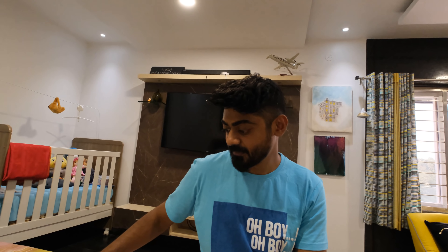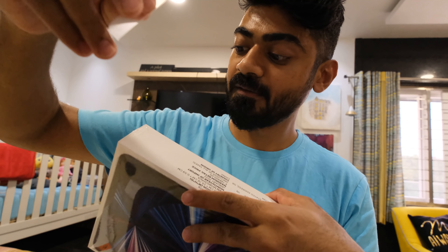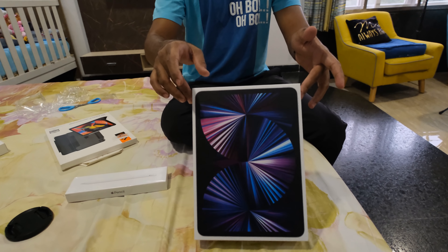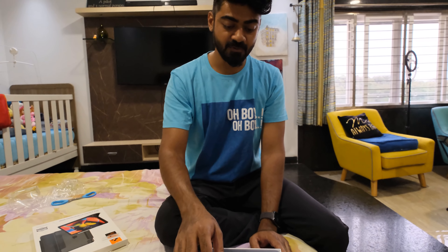Apparently this thing can do a crazy amount of work which not many laptops are capable of. But nothing can beat the Asus unboxing experience, man. True.